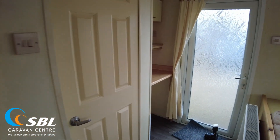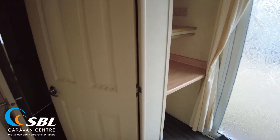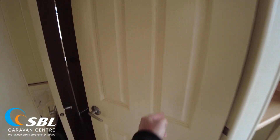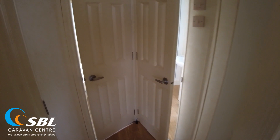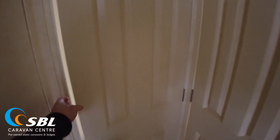Coming to the hallway, there's a door from the kitchen and living room area that separates off the bedrooms, which is quite handy. With a shorter caravan, noise would travel more easily, so it's nice to have a door shutting off the two areas.